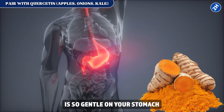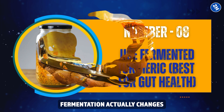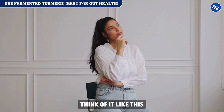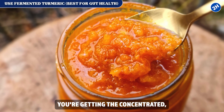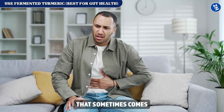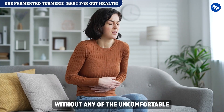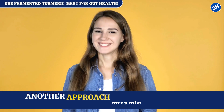Fix number 8: use fermented turmeric — best for gut health. Fermentation changes turmeric at a molecular level, breaking it down into bioactive curcuminoids, which are the most active parts of turmeric. Instead of your body doing all the work to extract the good stuff, fermentation has already done that job — you're getting the concentrated, ready-to-use version. People who use fermented turmeric say they notice benefits faster and don't get the stomach upset that sometimes comes with regular turmeric powder.